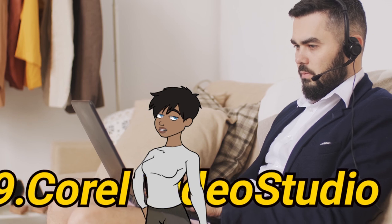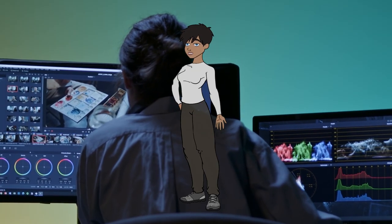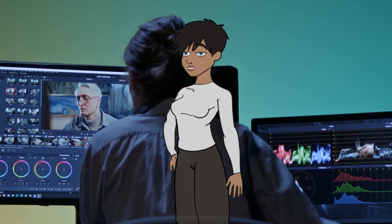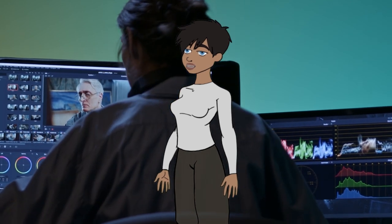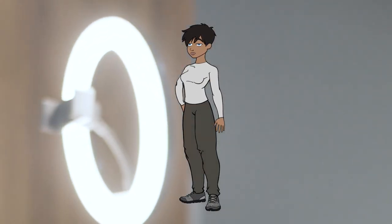9. Corel Video Studio. Video Studio is consumer-level video editing software that offers a range of features for editing and creating videos. It's known for its simplicity and affordability, making it a popular choice for casual users and hobbyists. Example: editing personal vlogs.